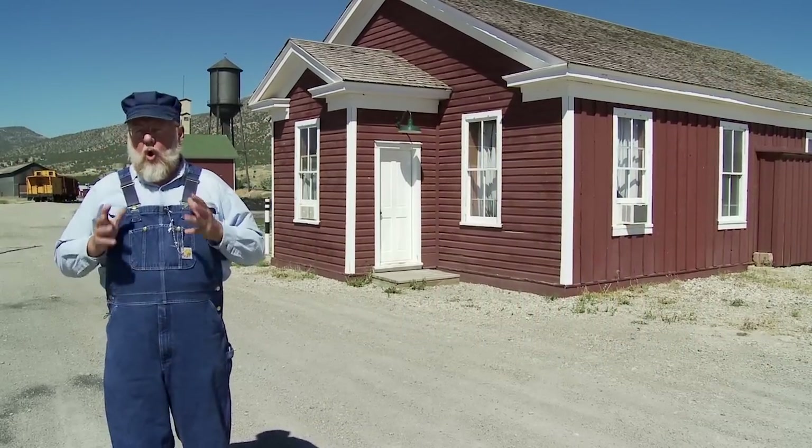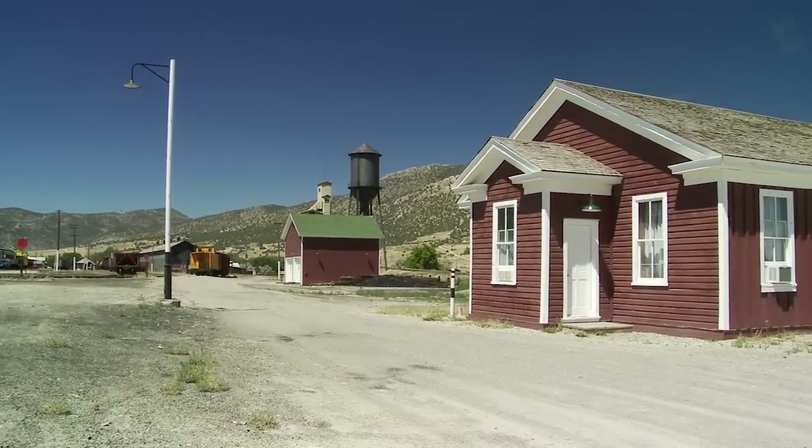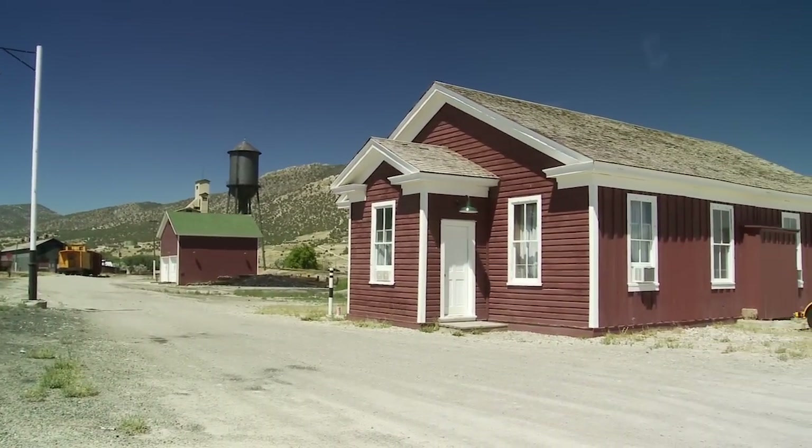Behind me here is the bunkhouse, right in the middle of the rail yard, and it's a feature in our spend the night at the museum. And there are two ways of doing it.